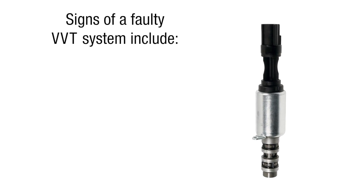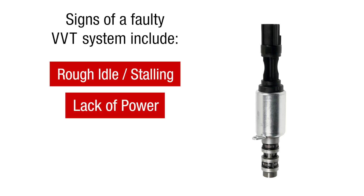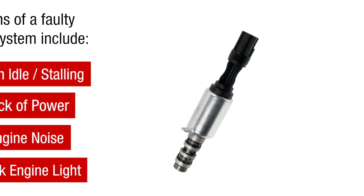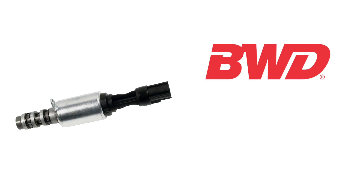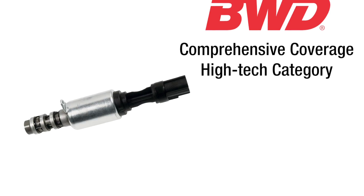Signs of a faulty VVT system include rough idle, stalling, lack of power, engine noise, and a check engine light. With more than 200 part numbers and counting, VWD offers comprehensive coverage for this high-tech category. Let's take a look.